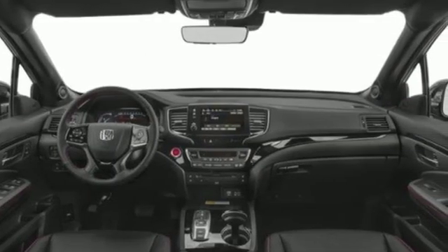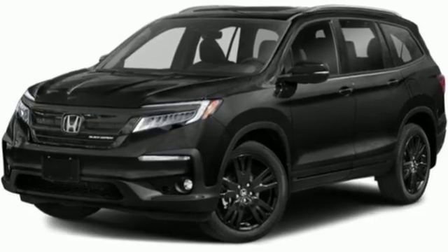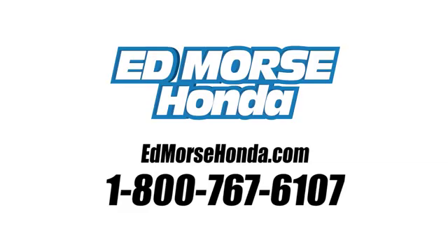Honda's created some of the most admired vehicles on the planet. Experience it for yourself today. Call us today at 1-800-767-6107.